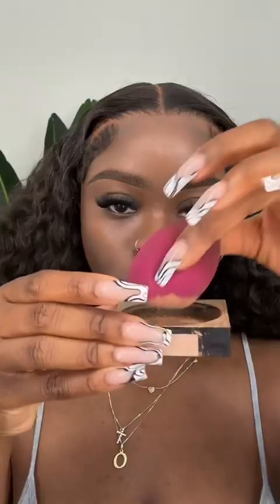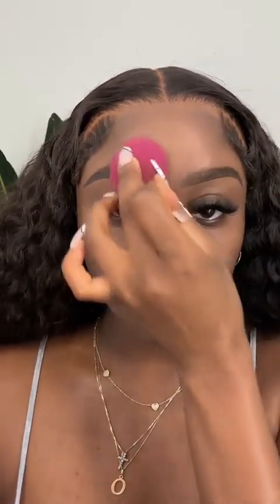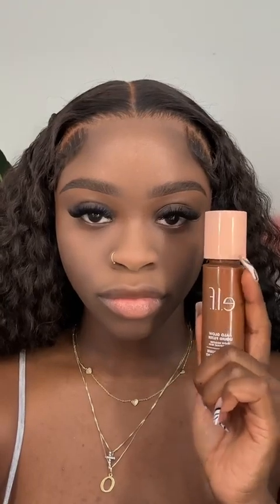This is going to give your makeup a nice base to stick to and make it last a lot longer. Now you're going to set your primer, and if you have oily skin I would highly recommend doing this. I'm using the Maybelline Fit Me setting powder in the color Deep. I pick up some powder with my beauty blender and tap some off on the back of my hand so I can use as little as possible — you do not want to pack this on. I set it around my nose, smile lines, forehead, and eyebrows.